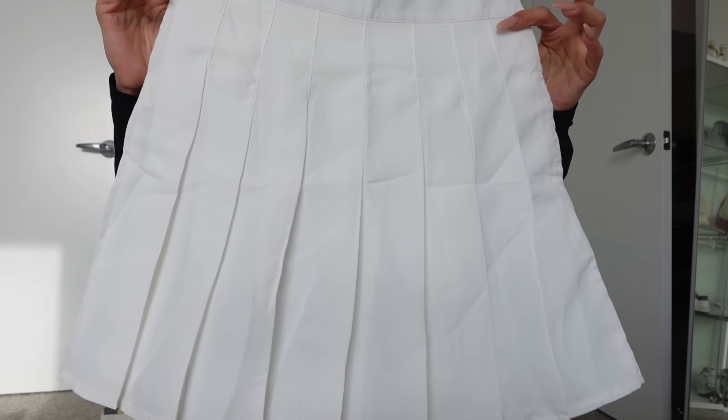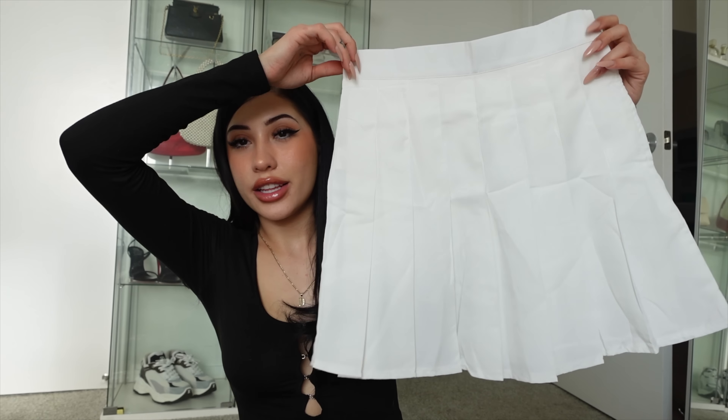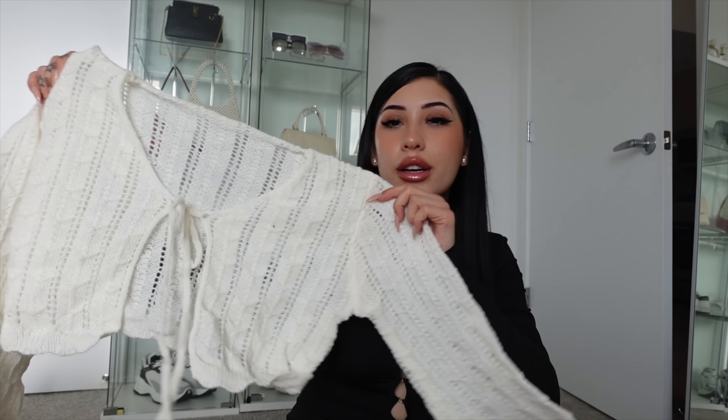I got a cute little skater skirt — this is gorgeous, I'm excited to try this on, it looks so cute. So far so good with all the clothes; for everything it was not even $200. I also got this little grandma cardigan — a little slouchy but it's still cropped so it's not oversized, which I really like. This is something they would sell at Brandy Melville or Urban Outfitters for so much more.